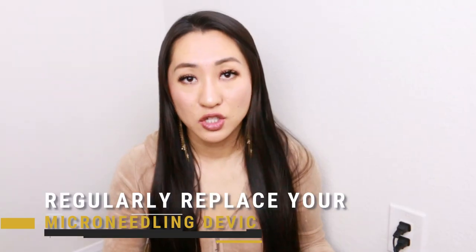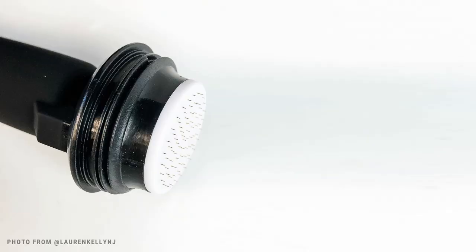Think of it this way: lying on a sharp bed of nails doesn't hurt, but lying on dull nails actually hurts more. Secondly, you need to replace your device because bacteria, dirt, and oil can grow in the little crevices where the needles and face plate meet. Cleaning with alcohol and sterilizing helps, but doesn't guarantee full sanitation. Take a soft bristle toothbrush soaked in alcohol to scrub around it, but still replace the device for sanitary reasons.